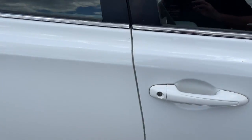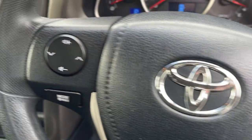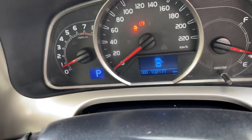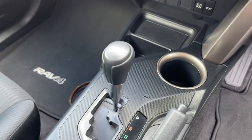We'll take a look at the interior. We've got two keys. We've got the cruise control, Bluetooth connectivity, radio controls, and there's your dash there — 102,000 kilometres. CD radio, satellite navigation, air conditioning, and of course it's automatic.